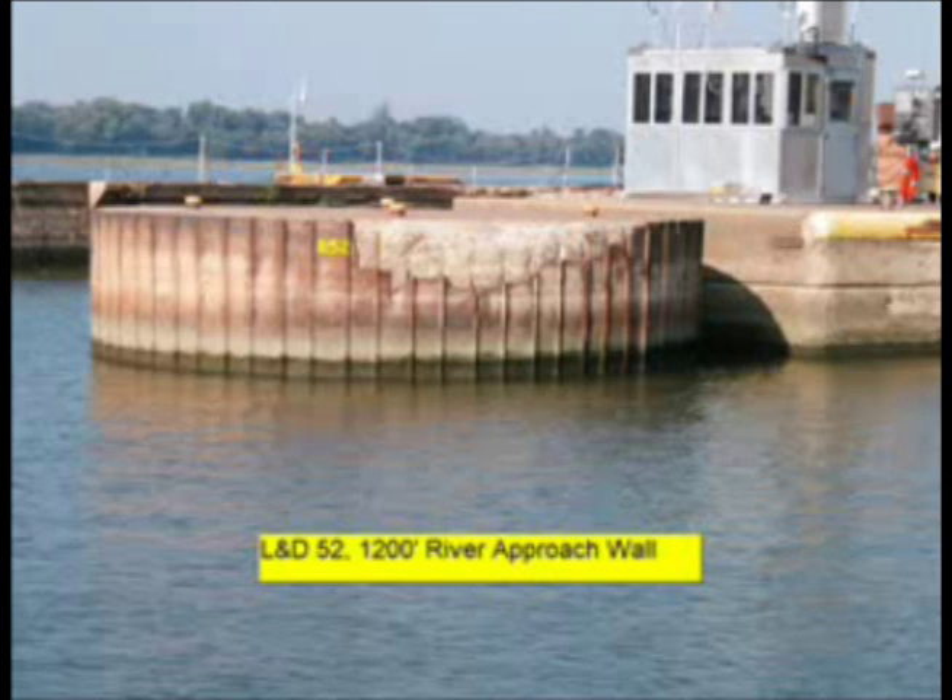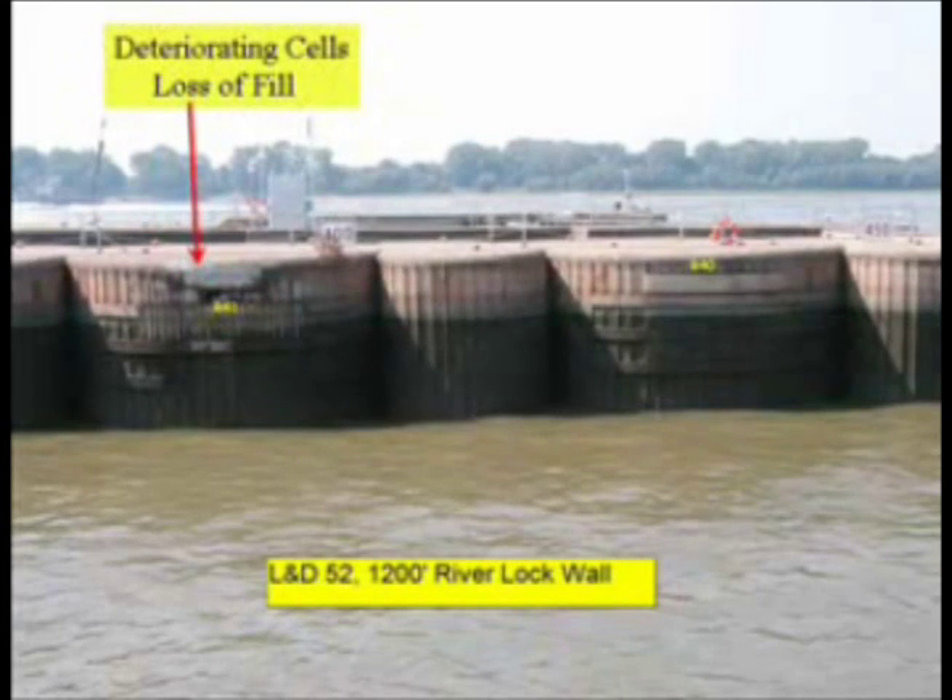These sheet pile sections in the filling flume graphically illustrate the problems in the temporary chambers. Several cells have split open in recent years, losing fill material and closing the lock until emergency repairs were completed. Without preventive repairs, these failures will become more frequent and severe.